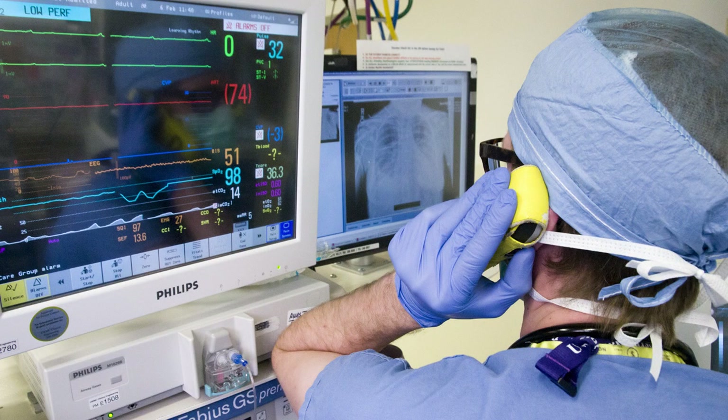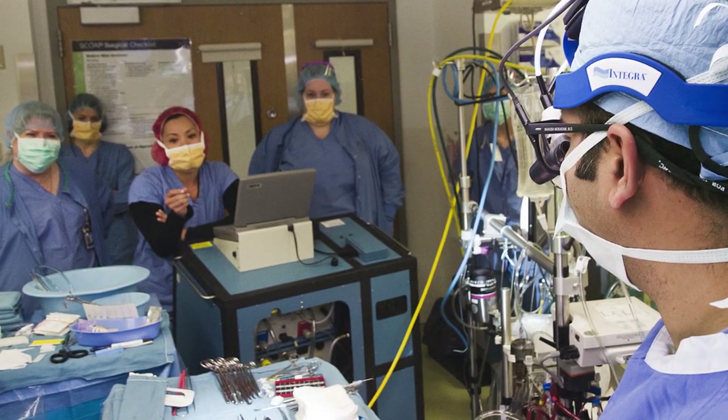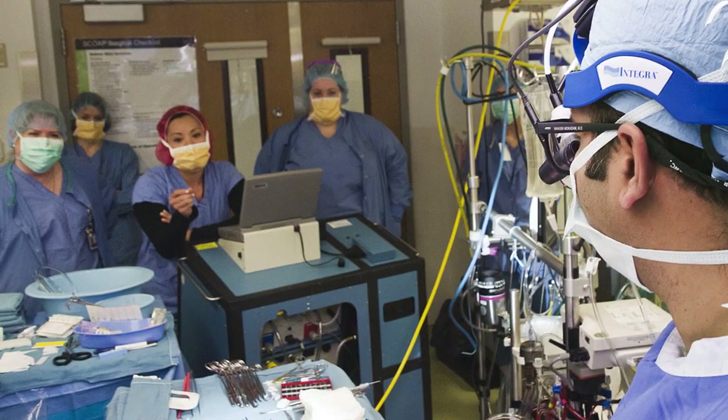Then I start the heart up, get all the air out of the system, then take the patient off the heart-lung machine and put him on support of the total artificial heart, and dial it up.